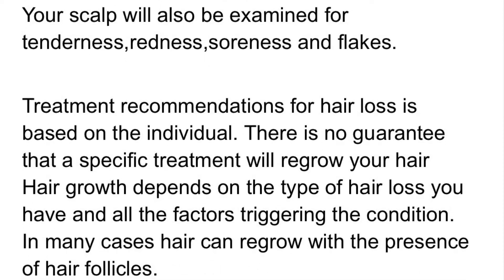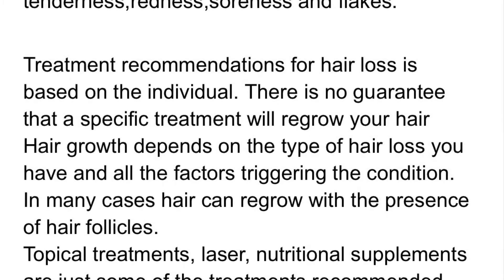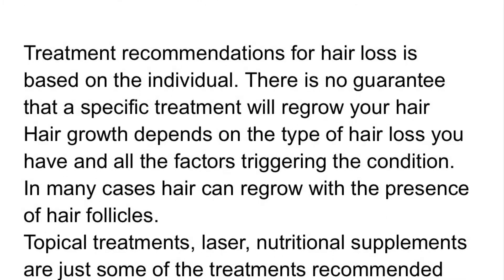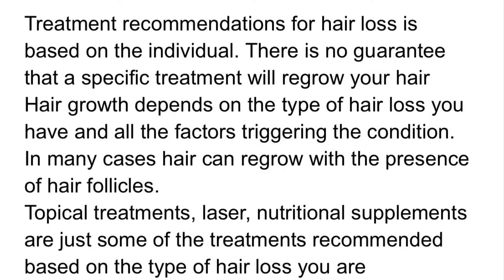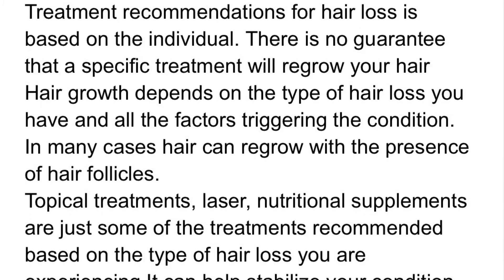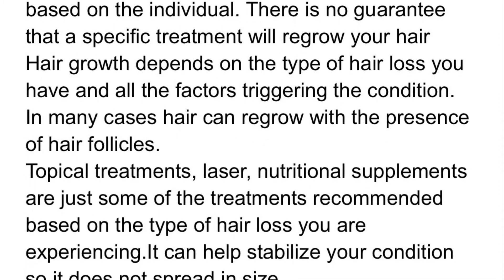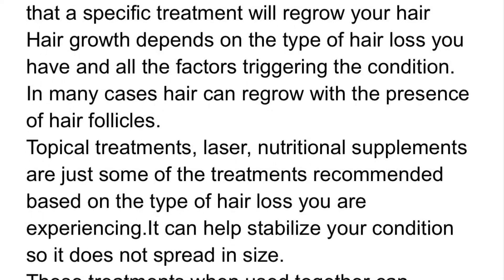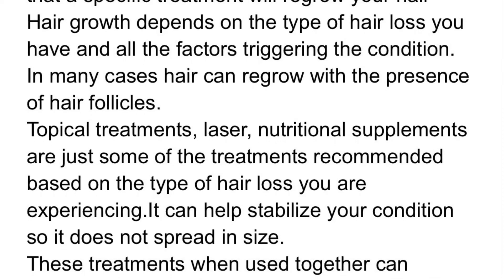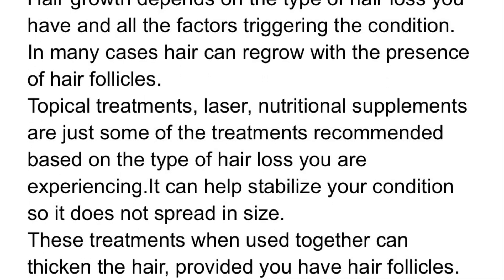Treatment recommendations for hair loss are based on the individual. There is no guarantee that a specific treatment will regrow your hair. Hair growth depends on the type of hair loss you have and all the factors triggering the condition. In many cases, hair can regrow with the presence of hair follicles. Topical treatments, laser, and nutritional supplements are just some of the treatments recommended, and they can help stabilize your condition so it does not spread in size.